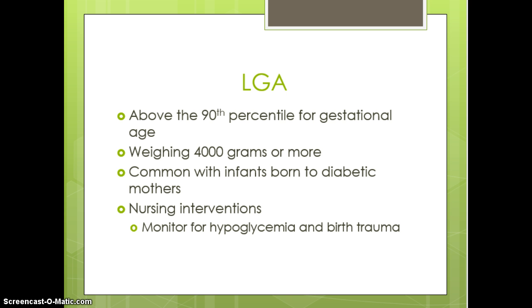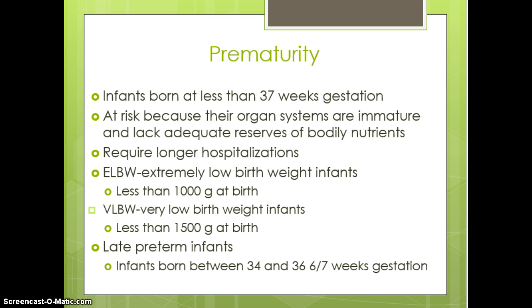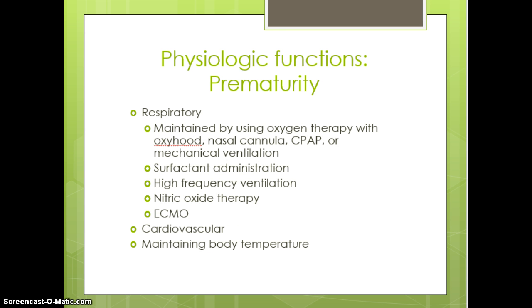LGA is very common with infants born to diabetic mothers. We watch these babies for birth trauma and hypoglycemia. Prematurity is a term from early in the course — be aware of what preterm or prematurity means, its signs, symptoms, and complications. We can rest assured there will likely be some type of respiratory, cardiovascular, and thermal regulation issues with these babies.